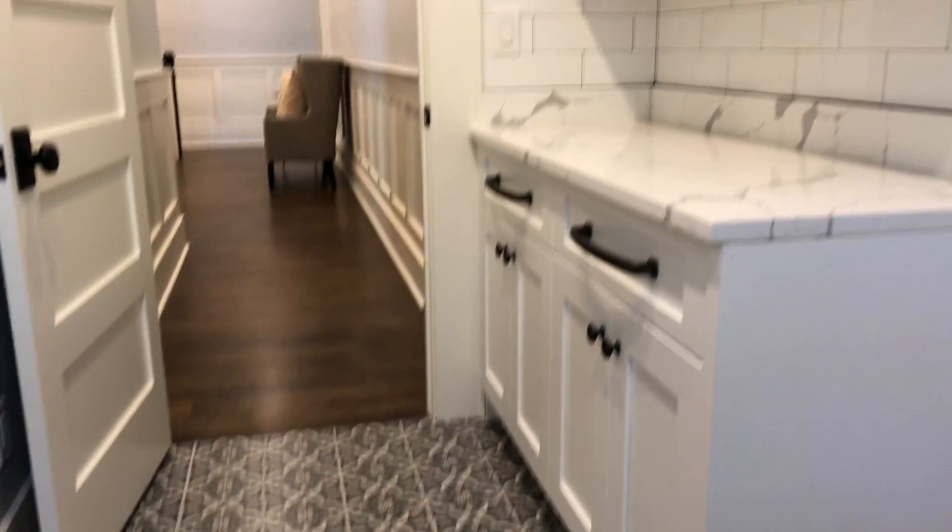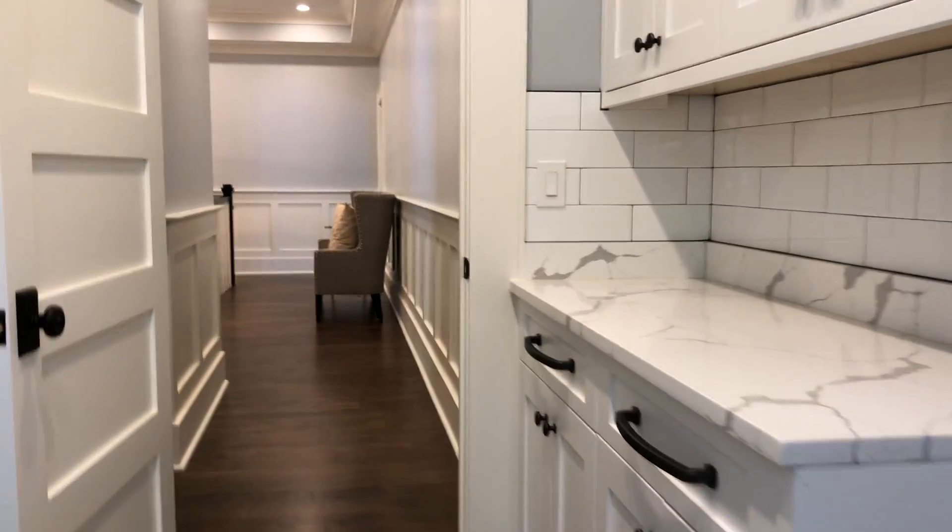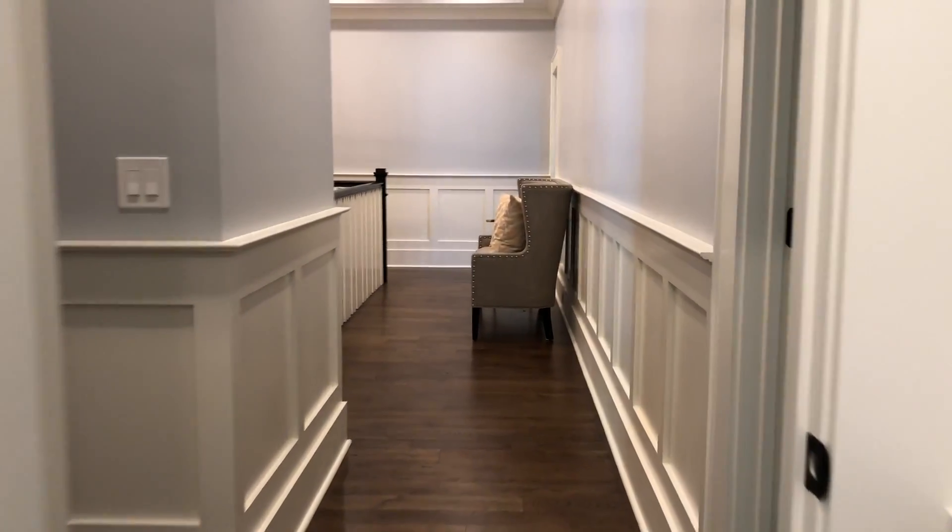Beautiful tile. I mean, this laundry room absolutely nailed it.